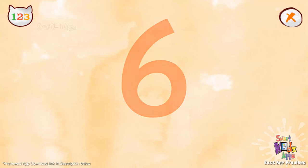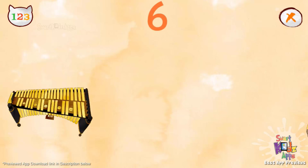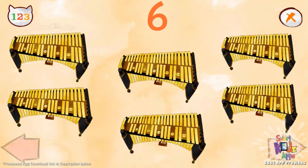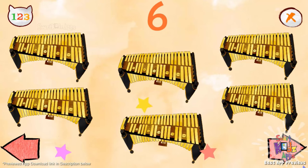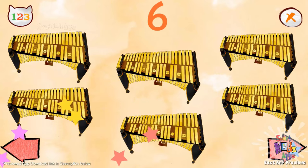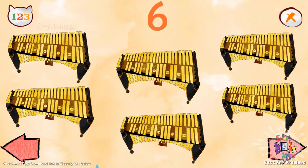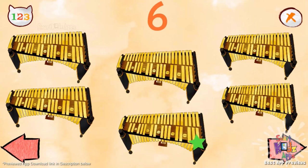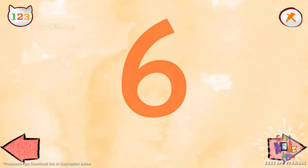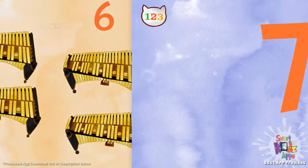Six vibraphone. One, two, three, four, five, six. Six vibraphone.